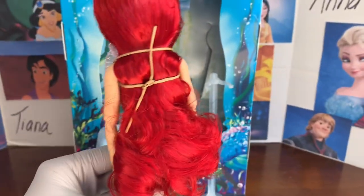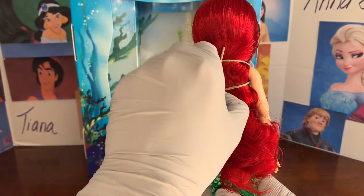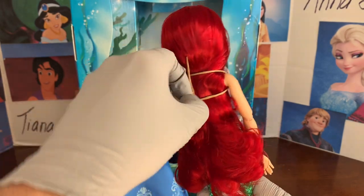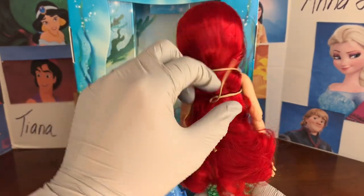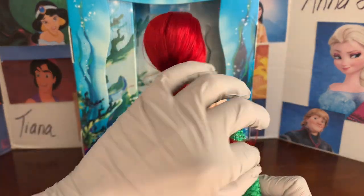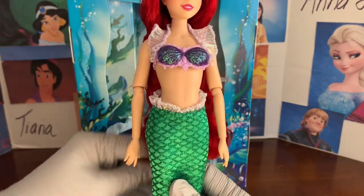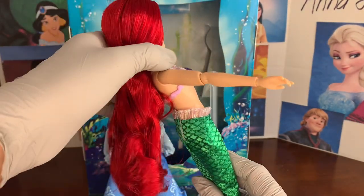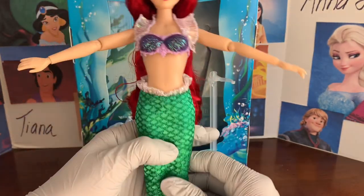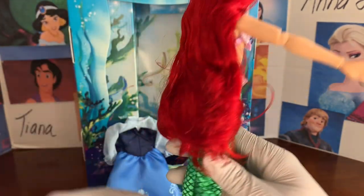They actually tied her hair up — on a lot of the princesses with long hair, for quality control, they tie it up in these cardboard boxes. We're going to go ahead and undo that now because it's been contained for too long. Her hair is beautiful; I never have any complaints about Ariel's hair, other than sometimes they don't get her bangs right, but no complaints here — it's such a pretty bright red.